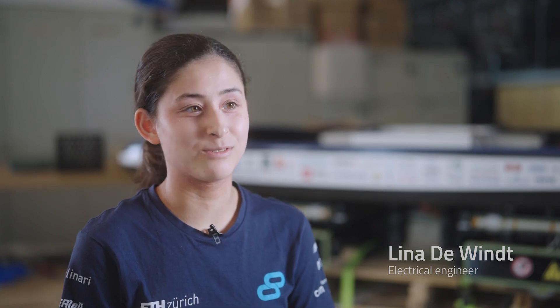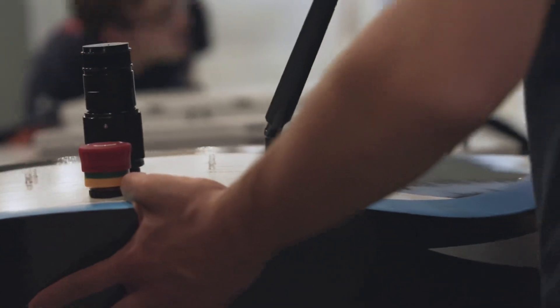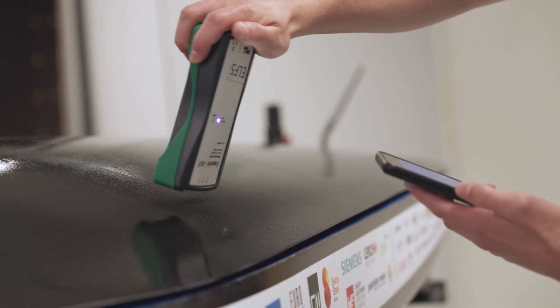Everyone is very motivated to create a successful pod, and we can really feel it every day — everyone is working very hard to get the pod to work.